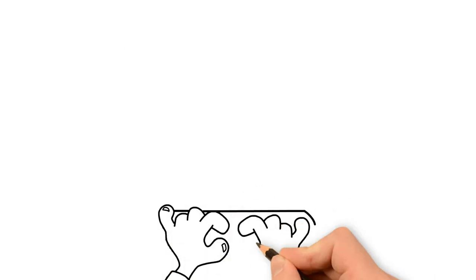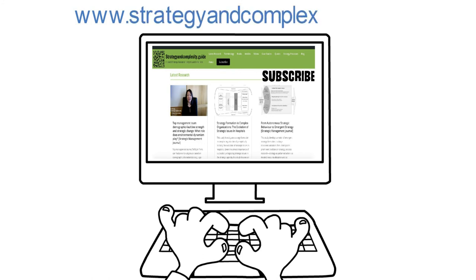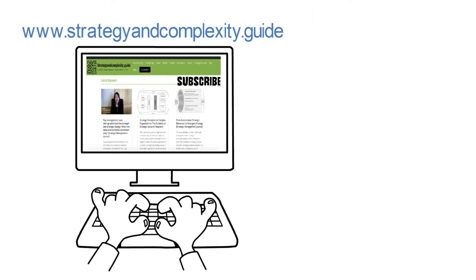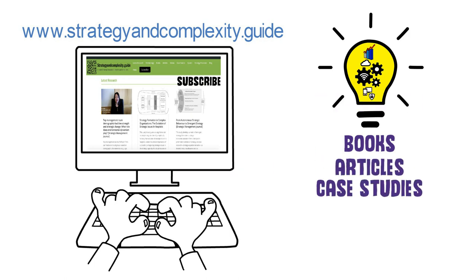We invite you to continue the conversation with us by subscribing to our curated strategy execution resource guide at www.strategyandcomplexity.guide, where you will find the latest strategy execution research, as well as curated strategy execution books, articles, case studies, tools, definitions, and our blog.